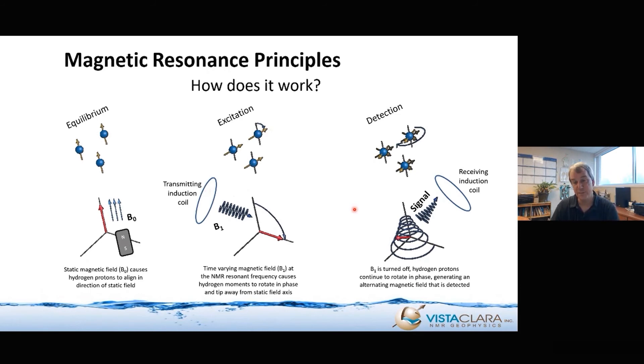The third step is to detect. Basically, you just turn off your exciting field, and these protons will continue to rotate in phase for some period of time. That generates a secondary alternating magnetic field that is detected, typically by using another induction coil.